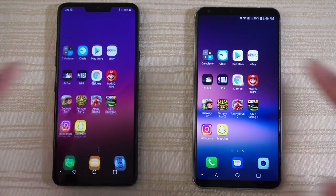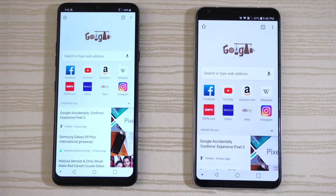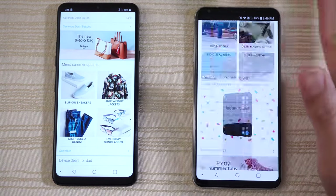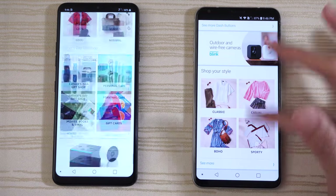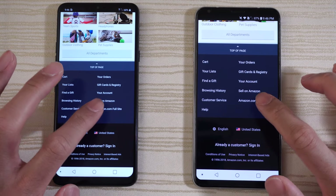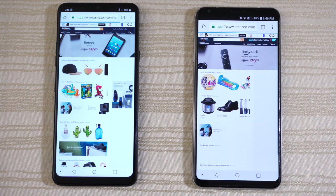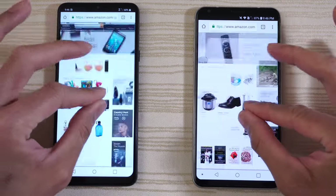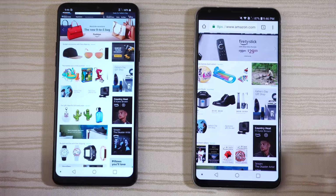Chrome browsing on both — let's go to Amazon. Very similar speeds. Scrolling gives you an idea of the browsing speeds — give this to the G7, pretty fast on both. Amazon.com full site — give this to the G7 as well. Pinch to zoom is nice and smooth on both.